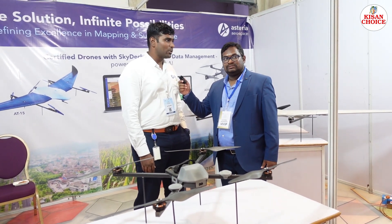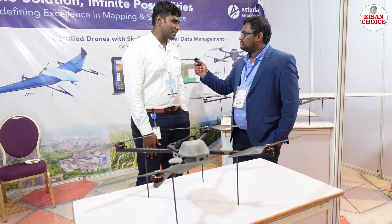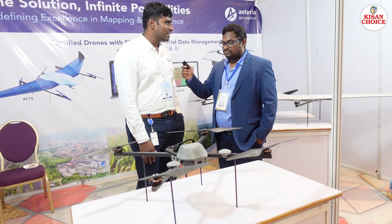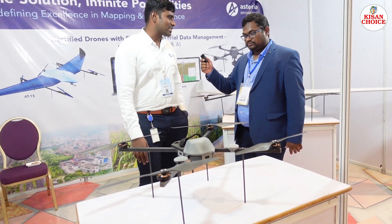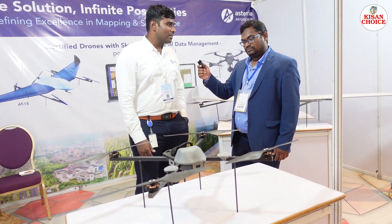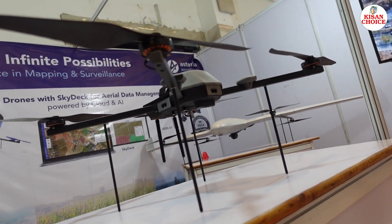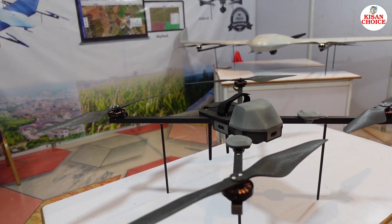Asteria is primarily into providing drone-based solutions for military applications as well as enterprise customers. We have two products on demo here. This is our multi-rotor 8200 XT, which comes with a swappable payload mechanism — you can use this drone for both surveillance and mapping applications. We offer surveillance payloads, a 24-megapixel mapping camera, radiometric thermal camera, and multi-spectral cameras.